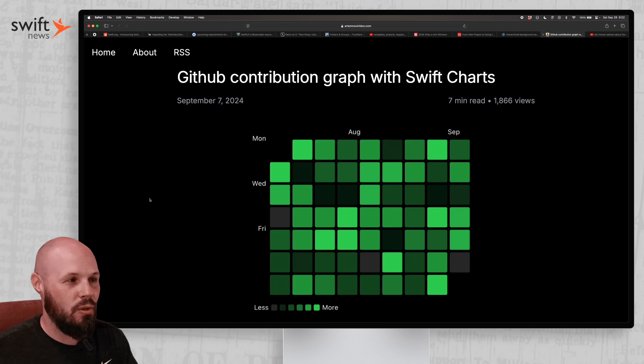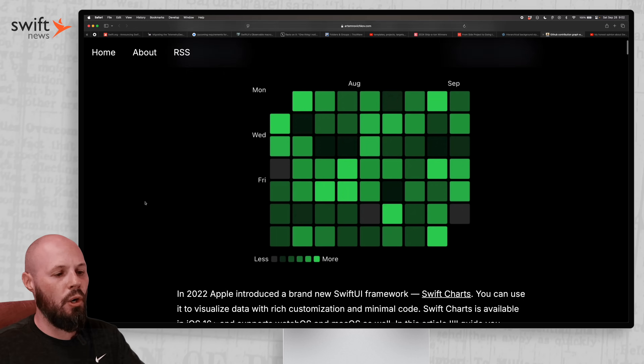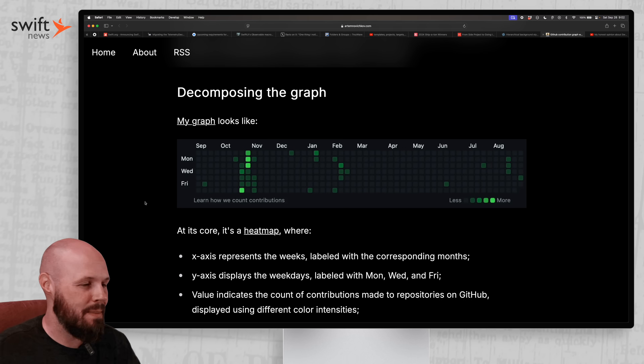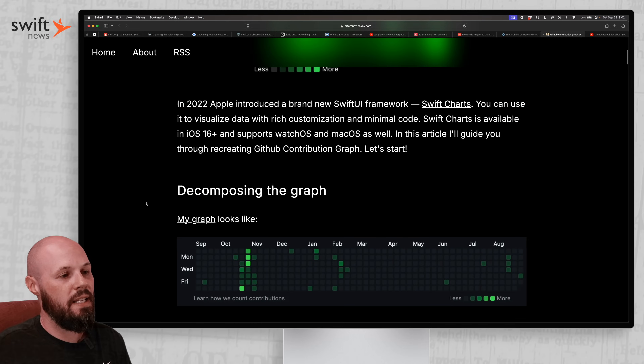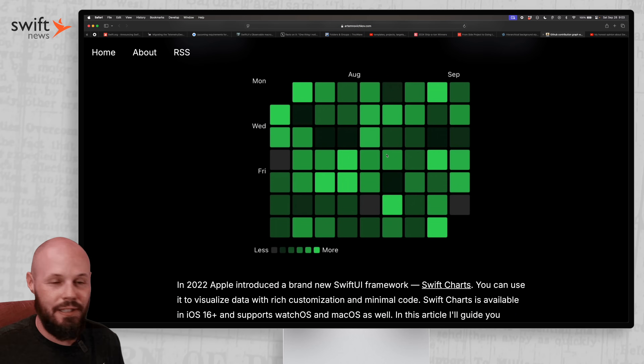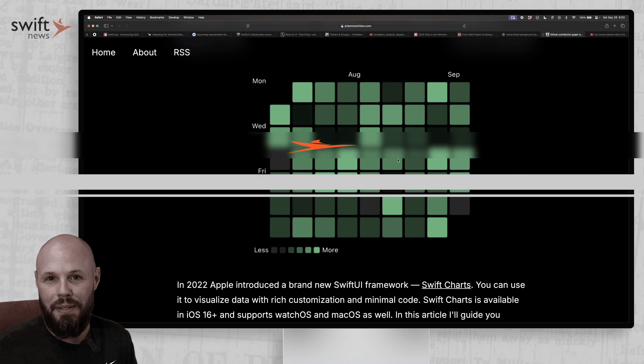GitHub contribution graph with Swift Charts, by Artem — we all know and love the GitHub chart, which is also very common in habit tracker apps. Artem shows you how to build this in Swift Charts, and as you can see, you can use green, `green.primary`, `green.secondary`, `green.tertiary` — already built right in.